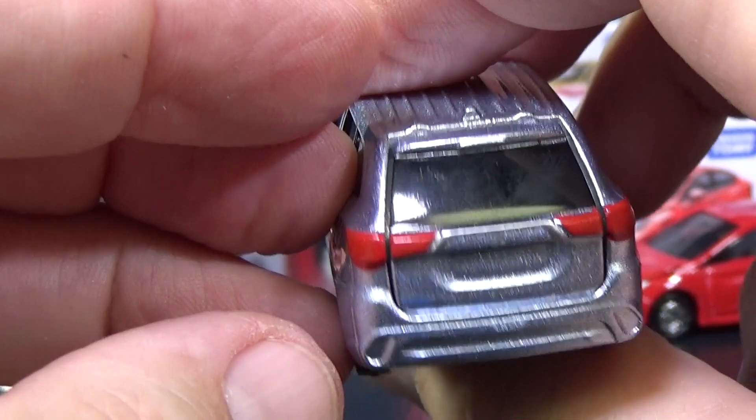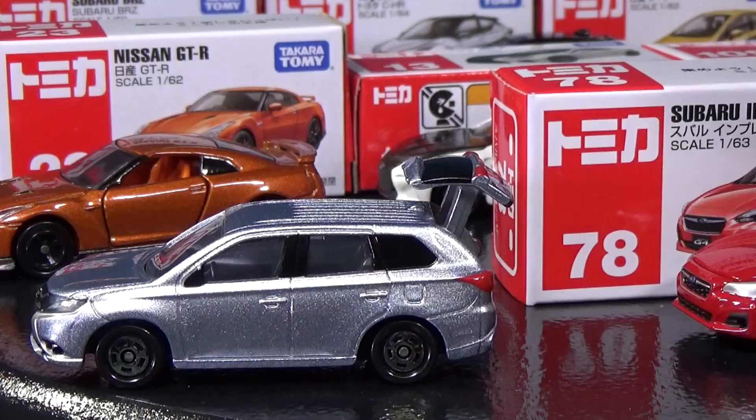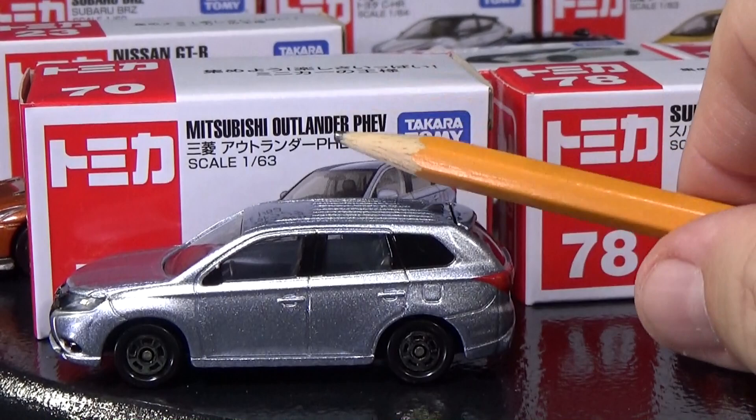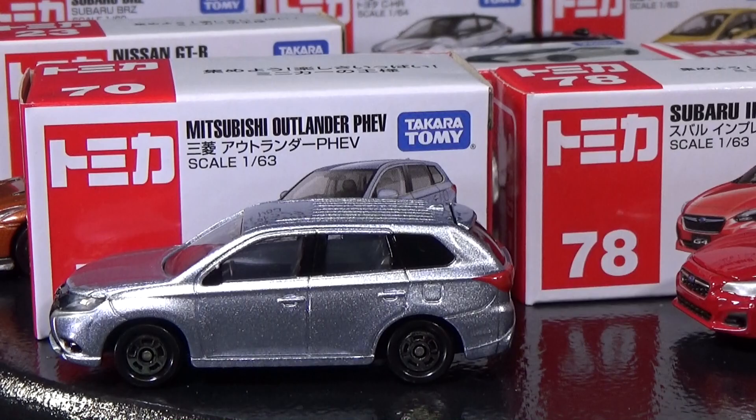Now let's check out the back. I heard a click — yep, there you go. Opening hatch! That's the Mitsubishi Outlander PHEV. By the way, on the box you can see the scale is listed as 163, not 164.